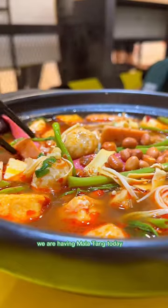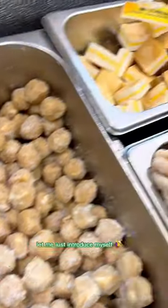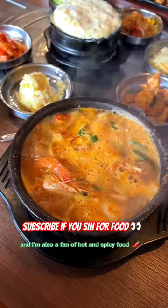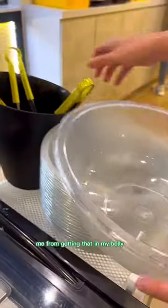This restaurant lets you pick out your ingredients for dinner. We are having malatang today, which are ingredients in a spicy numbing broth. This is Comfit Chomper and I make lots of delicious food content. I'm also a fan of hot and spicy food, so the long queue didn't deter me from getting that in my belly.